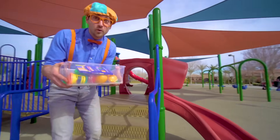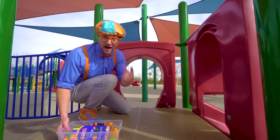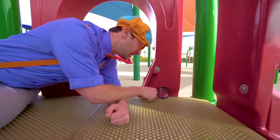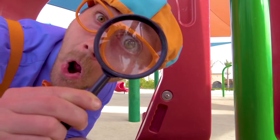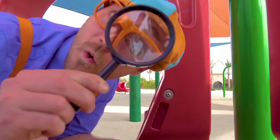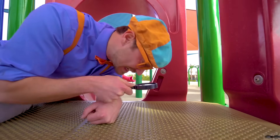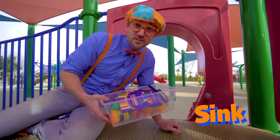A couple more items, then the tote will be nice and full. Do you see what I see? Look — this is a magnifying glass. Watch this — whoa, you can see things nice and close. Is that an ant? A little flea! So many cool insects. Let's put this in the tote so we can see if they'll sink or float.